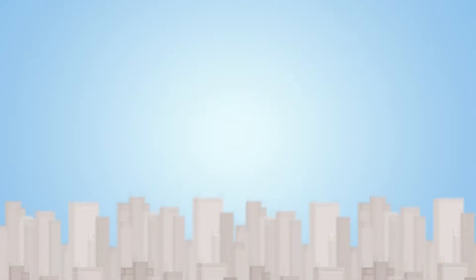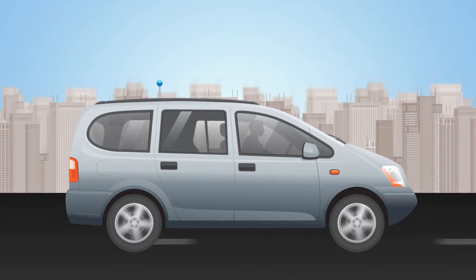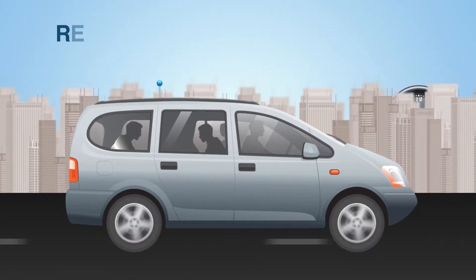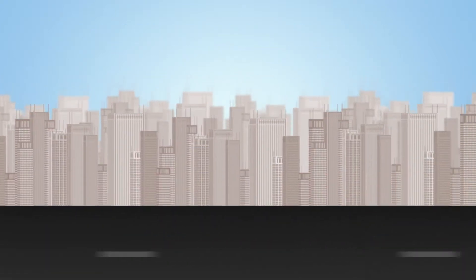Another way to defend wireless networks is to drive around in a car with special equipment and software collecting and analyzing wireless data — you may have heard this referred to as war driving. However, this process is time consuming and requires trained operators and expensive equipment. Therefore, war driving is not carried out often enough to catch the wireless intruders who come and go over time.